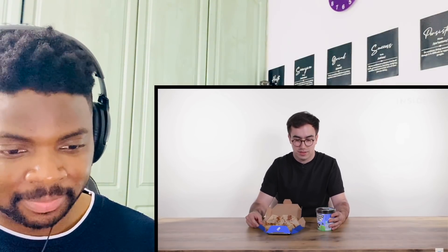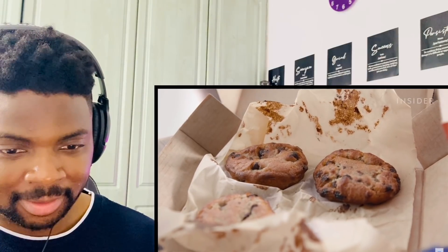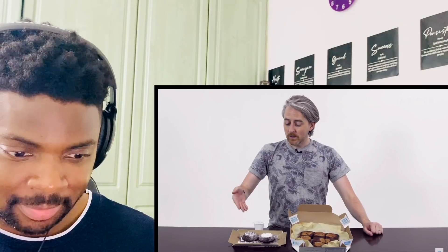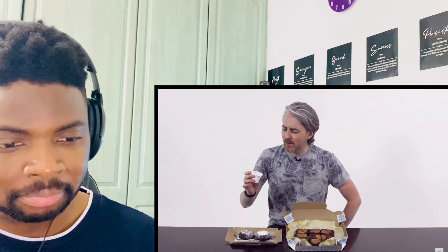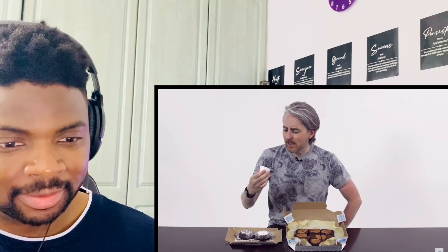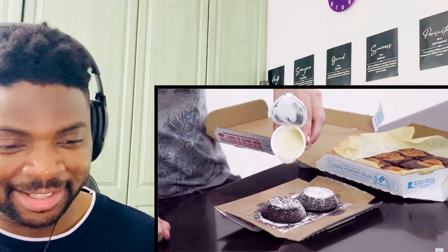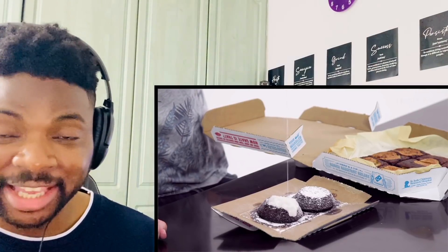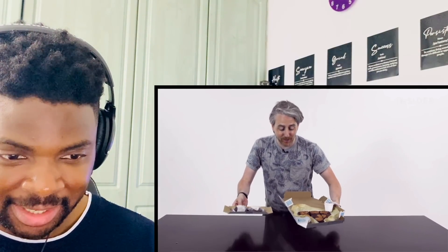For dessert, UK Domino's has exclusive items: Domino's cookies, which are really good especially when warm, and a range of Ben & Jerry's flavors — they're a licensed vendor. In the US, you can get marbled cookie brownies, chocolate lava crunch cakes, and sweet icing so you can pour more sugar on top of the sugar. Look how thick those lava cakes are — that's too much. I'm ready to destroy those brownies though.